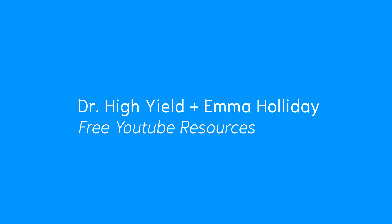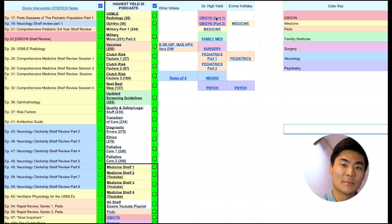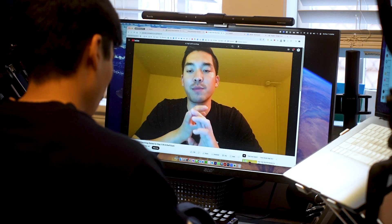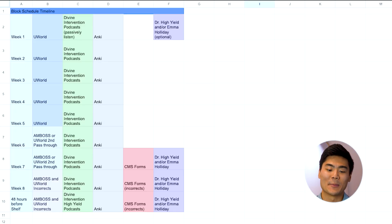If you don't have time to listen to Divine Intervention and you feel like it's a little bit too comprehensive and you want an overall summary of the rotation, then you can go through free third-party resources on YouTube — Dr. High Yield and Emma Holiday — who are great at putting together review videos. I've linked them in the spreadsheet, but I recommend you listen to them at the beginning of the block to give you an overall view of what you're about to learn, as well as at the last two weeks or 48 hours before your actual exam because it's a great way to make sure you've filled in all the holes and covered all the content throughout the rotation.